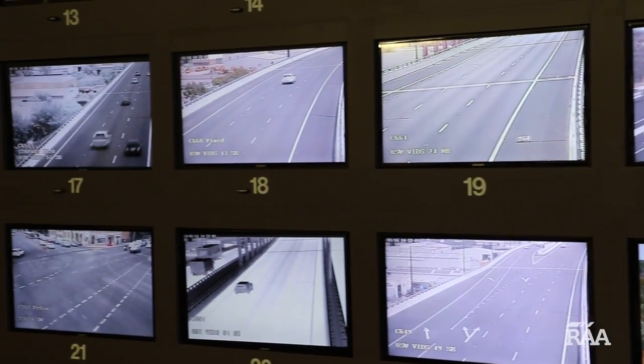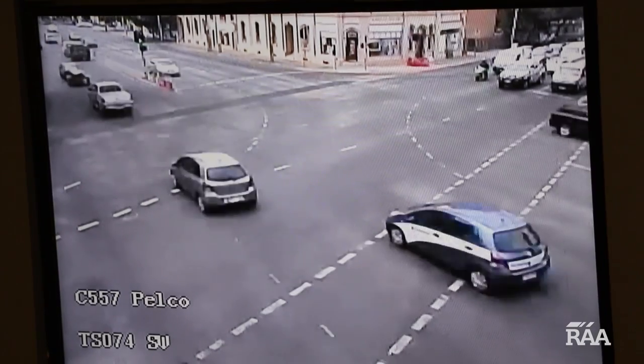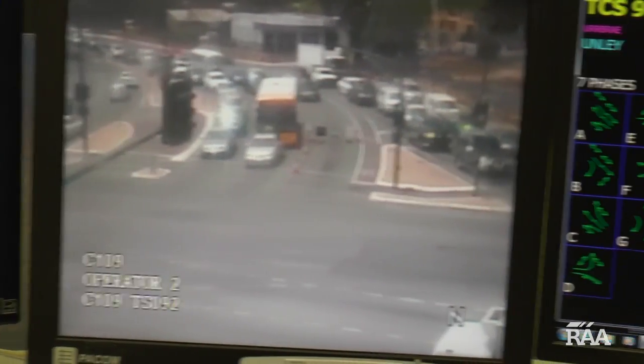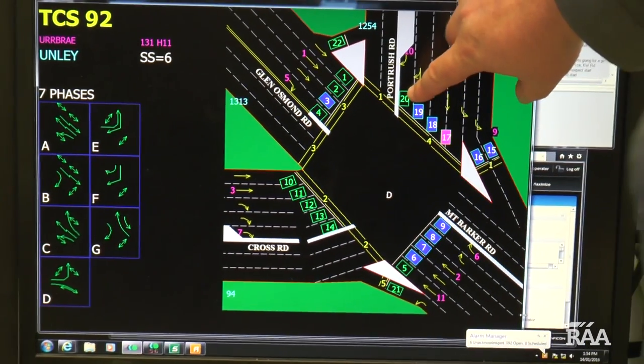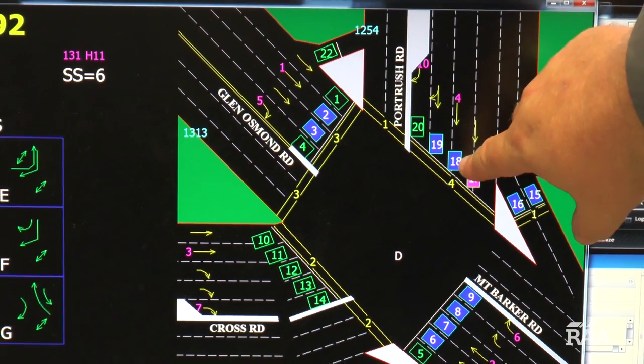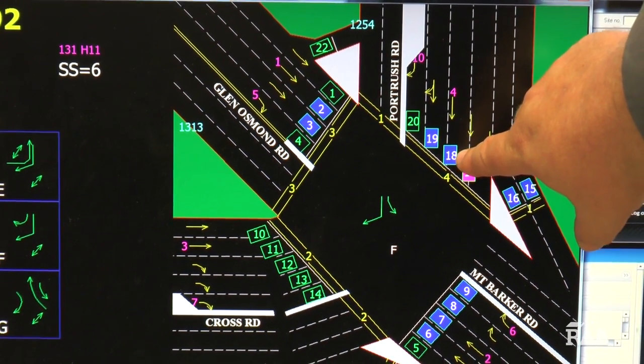Adelaide's traffic signals are managed by a computerized system called SCATS, an Australian-designed program that's actually used in 27 countries around the world. Here at Adelaide's Traffic HQ, Michael Southern explains how this intelligent system knows when exactly to trigger a green light.